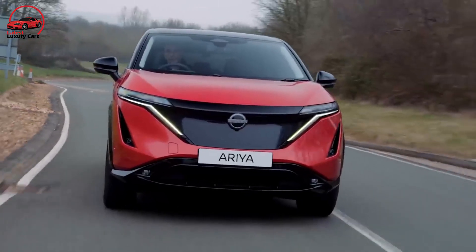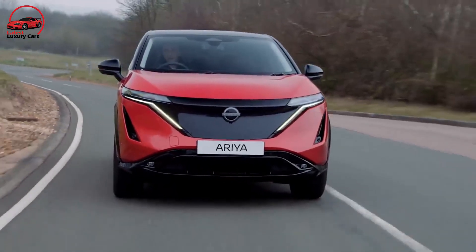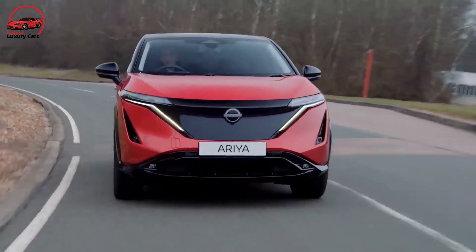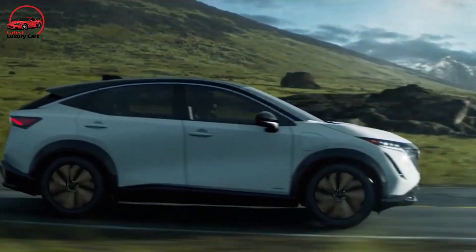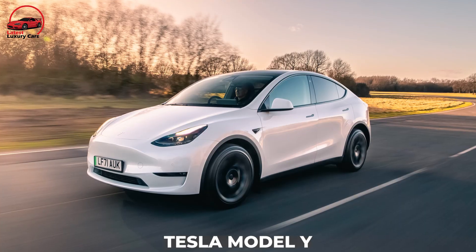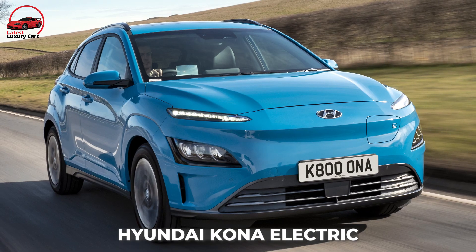A slew of driver-assist systems, infotainment technology, and convenience amenities will be included, allowing the 2023 Ariya to compete with similarly-sized EV crossovers like the Tesla Model Y and Hyundai Kona Electric.